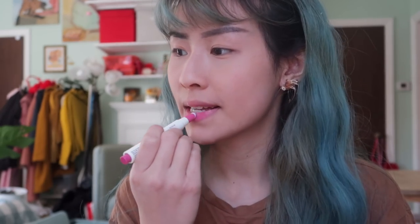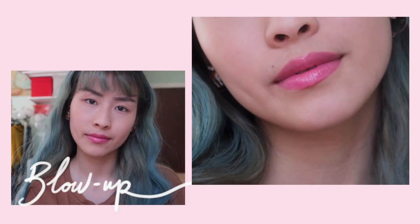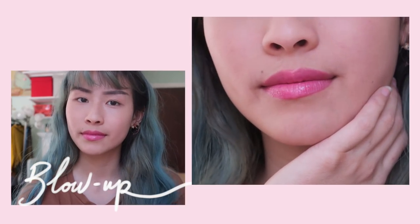Next up is Blow Up, which is described as a candy pink. It does look nice with my blue hair, but as for my complexion, it is more cold tone — it has blue-purple undertones rather than orange-red undertones for this pink. So coral is definitely more for me, rather than this, which is very kind of like Barbie pink.